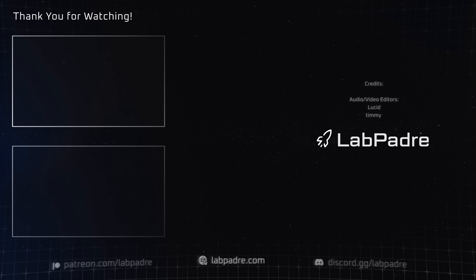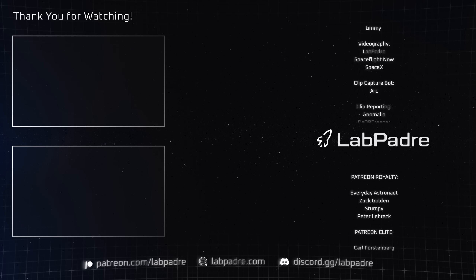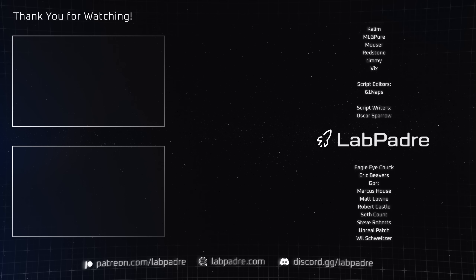And there you have it, another SpaceX and Starbase weekly update brought to you by LabPadre. Godspeed, Michael. We'll see you on the flip side. LabPadre, out.